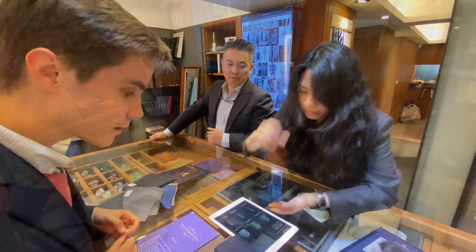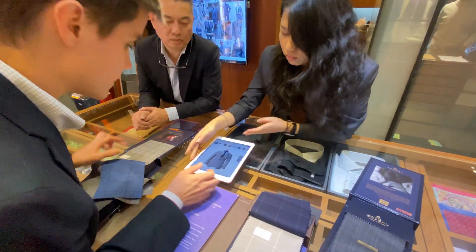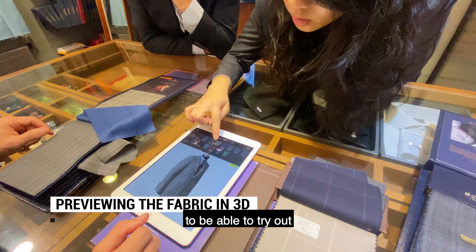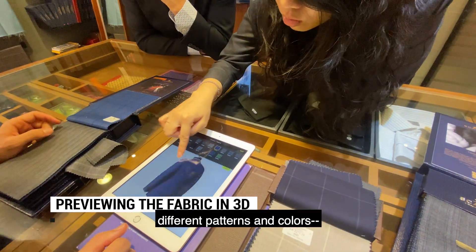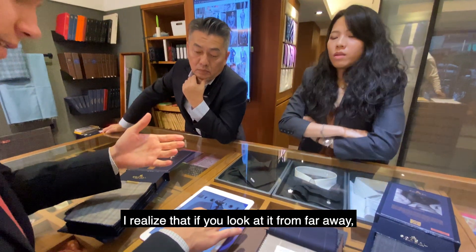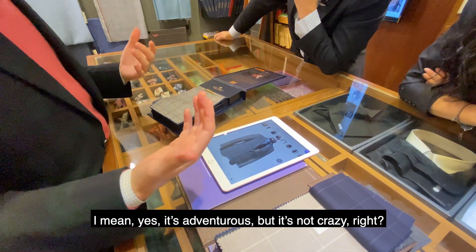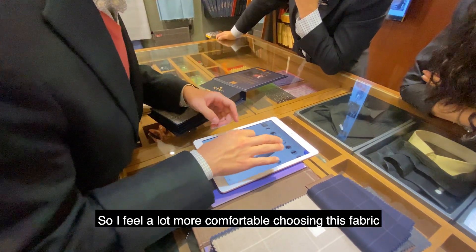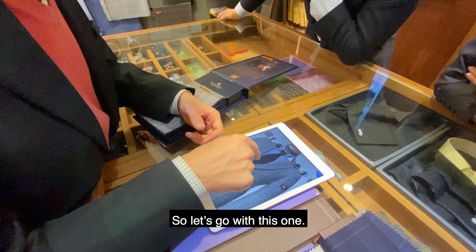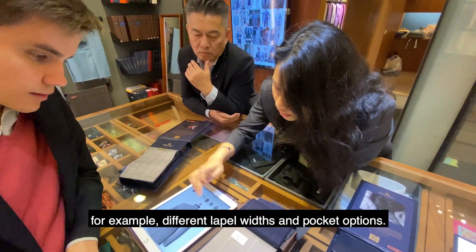I can see them on the iPad. Oh wow, so it's going to be like this. When I see it on the whole jacket like this, I realize — if you look at it from a walkway, it's adventurous but it's not crazy. I feel a lot more comfortable choosing it now that I can see it on the whole jacket. So let's go with this one. On the iPad I got to preview my customizations — for example, different lapel widths and pocket options.